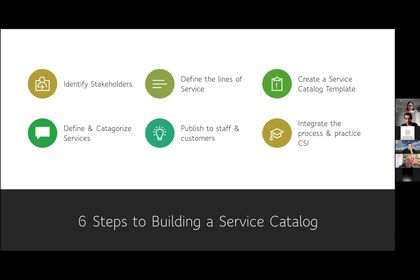Step four: define and categorise your services. Before you categorise any service, it's very important to define what those services are. This is your opportunity — now that your service catalogue stakeholders have been identified — to get them into a room and say, 'here is what we have, can we define and categorise these services?' A lot of the stakeholders may not know what a definition is or how to define these services.